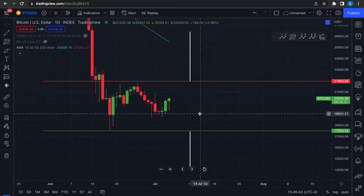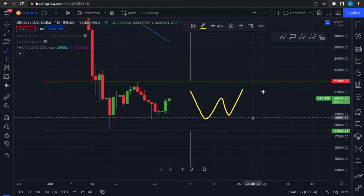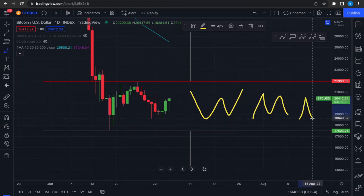Bitcoin is back above $20,000, and we're likely going to get one of these three scenarios: we're either going to get a double bottom, a double top, or sideways consolidation.